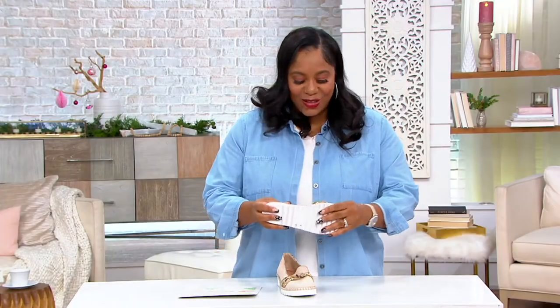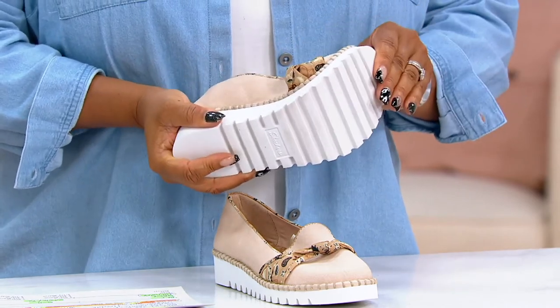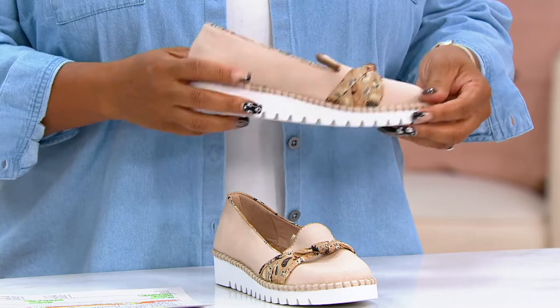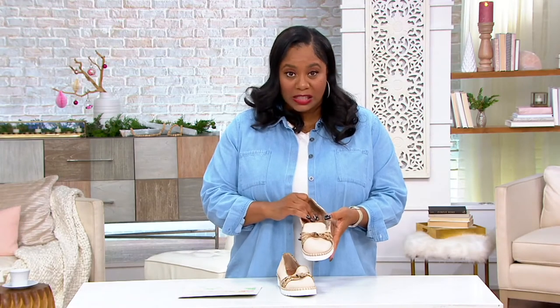These are really flexible — that's what I love about Skechers shoes. If you've never had Skechers, they are super comfortable and really flexible. They have great tread, so you're not slipping and sliding everywhere. These are shoes that you can put on that are really cute, and you can have them on all day.